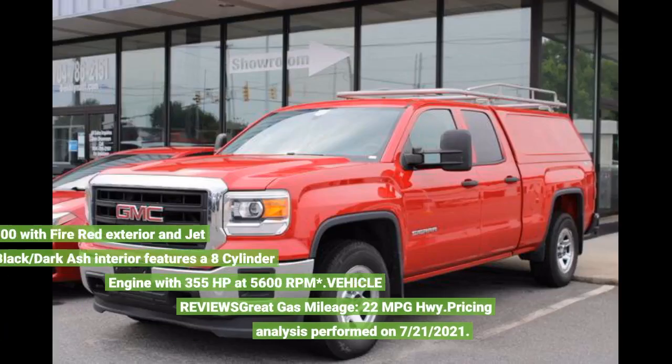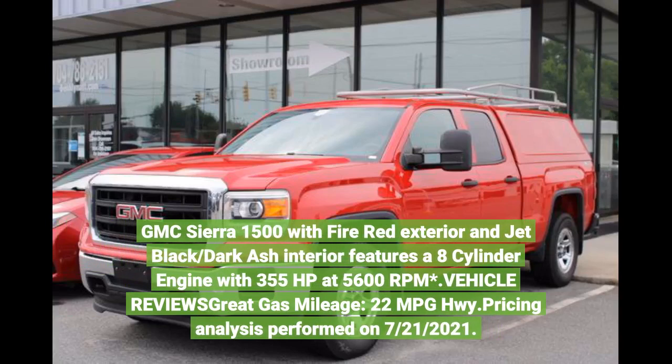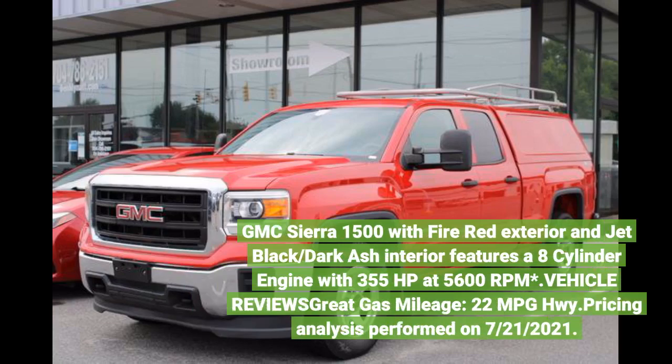GMC Sierra 1500 with Fire Red exterior and Jet Black/Star Cache interior features an 8-cylinder engine with 355 horsepower at 5,600 RPM. Vehicle reviews note great gas mileage: 22 MPG highway. Pricing analysis performed on July 21, 2021.